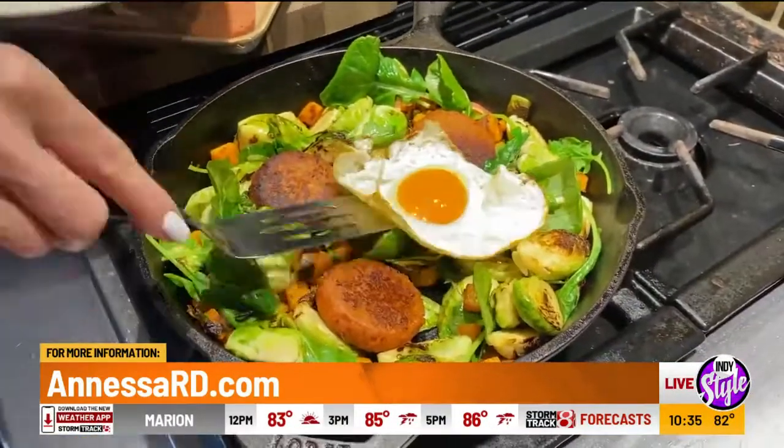It's great to see you guys — hopefully you can come into my kitchen again soon. It's so good to see you too. Thank you so much, Anessa. And of course, make sure to follow her at AnessaRD on social media.